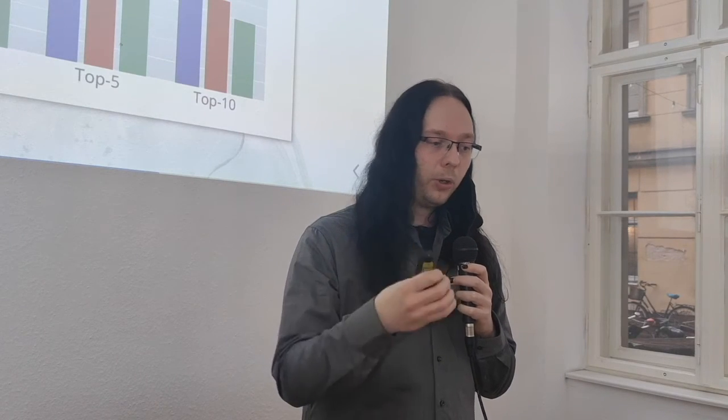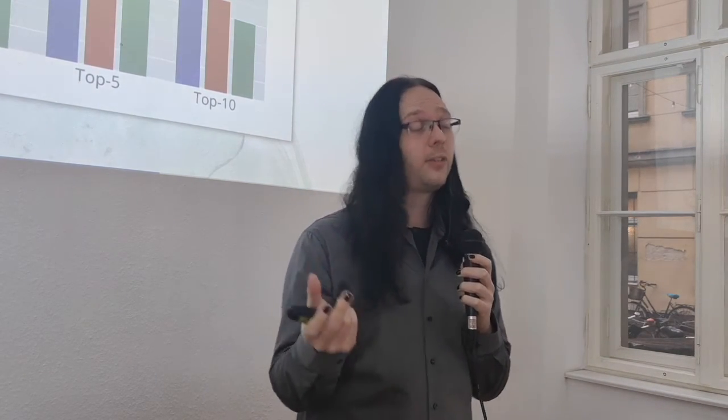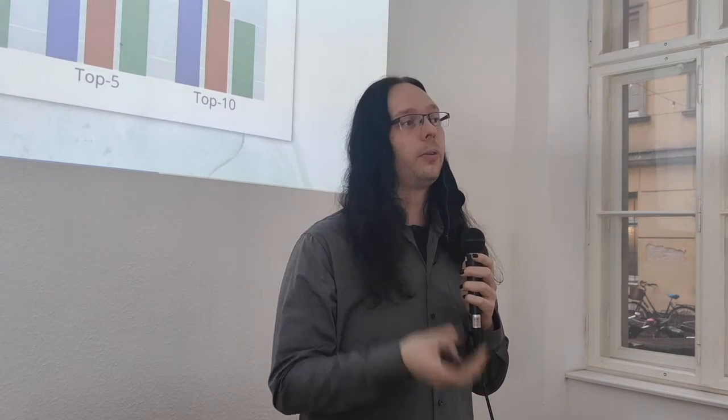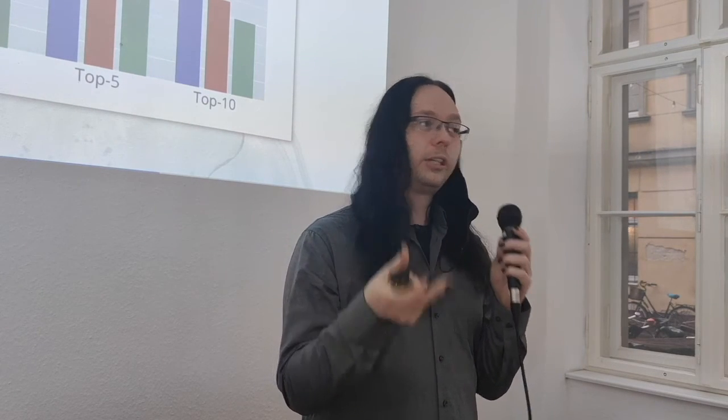The main performance gain we achieved was not from fiddling with architectures or hyperparameters — as oftentimes, it was all about the data. Without good data, our predictions would be pretty bad. This is now one of the most important points that Sergio will talk about.